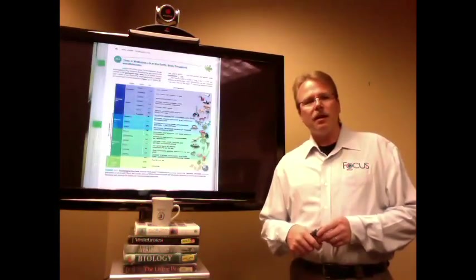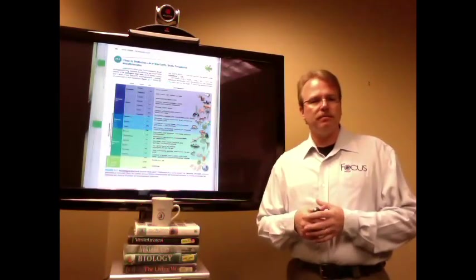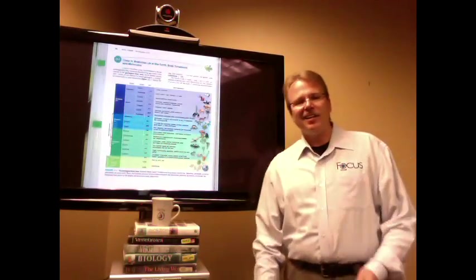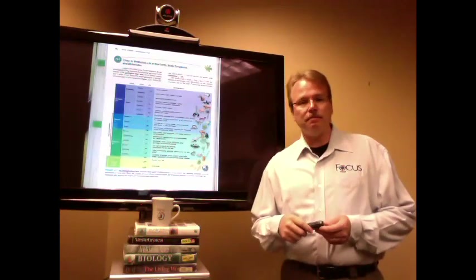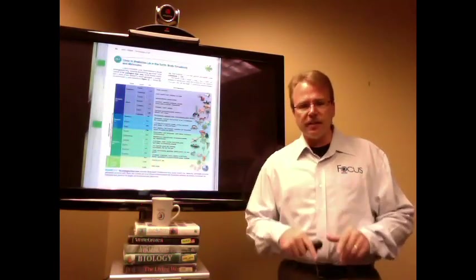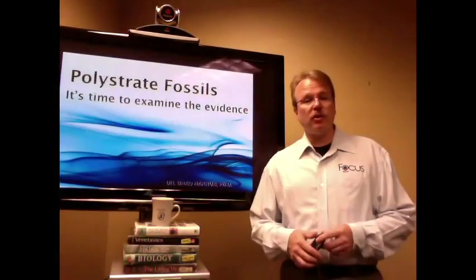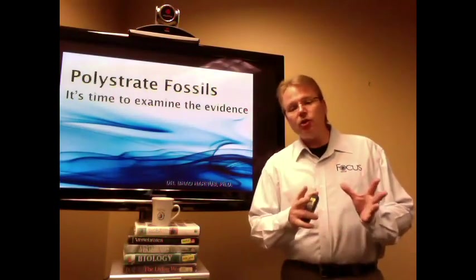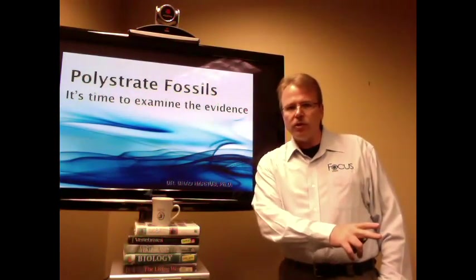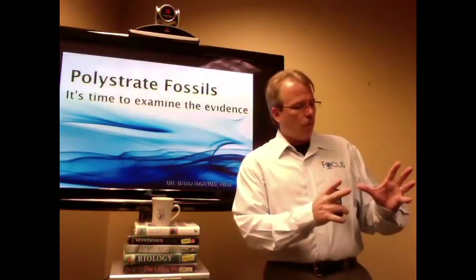Friends, every single textbook — biology, evolutionary biology — they're all quick to point out the concept of a geologic column, and yet that geologic column completely ignores the physical evidence. Polystrate fossils are real. We can't just set them aside and act like they don't exist because they don't fit evolutionary theory. Maybe instead of throwing out the data, maybe it's time we throw out the theory.